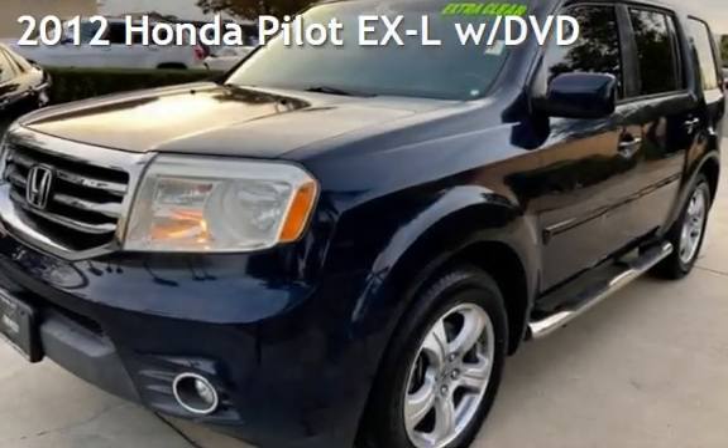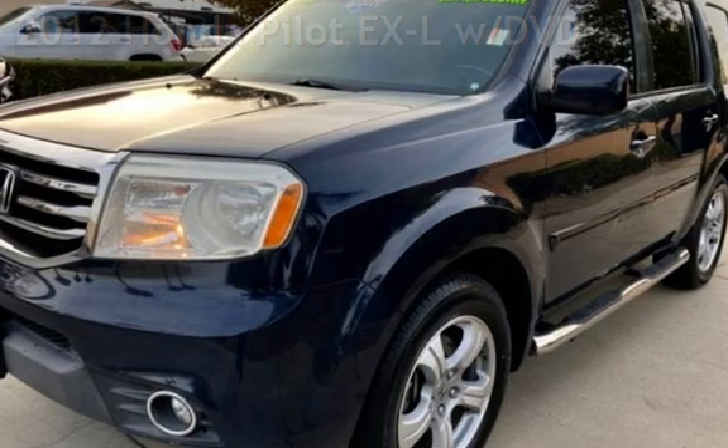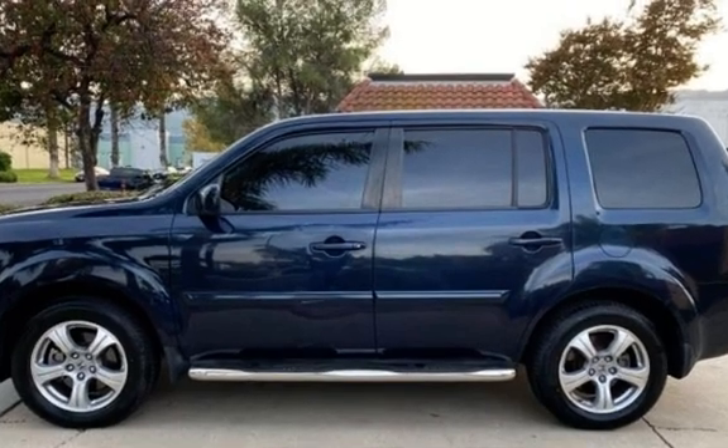Presenting a pre-owned 2012 Honda Pilot EXL. This four-door SUV has a six-cylinder, 3.5-liter V6 engine, with front-wheel drive and an automatic transmission.